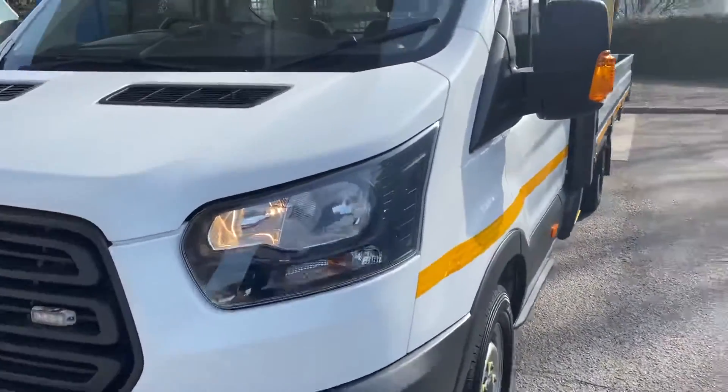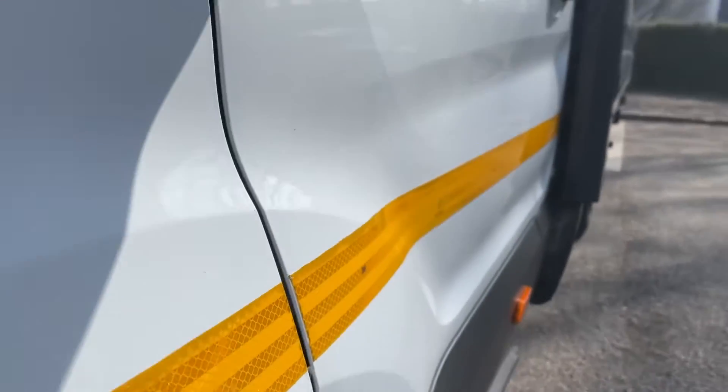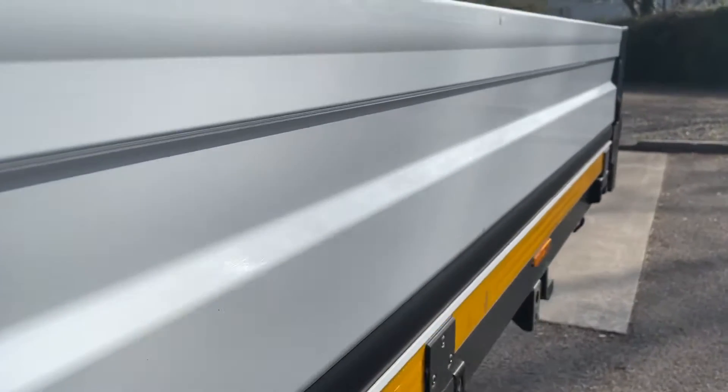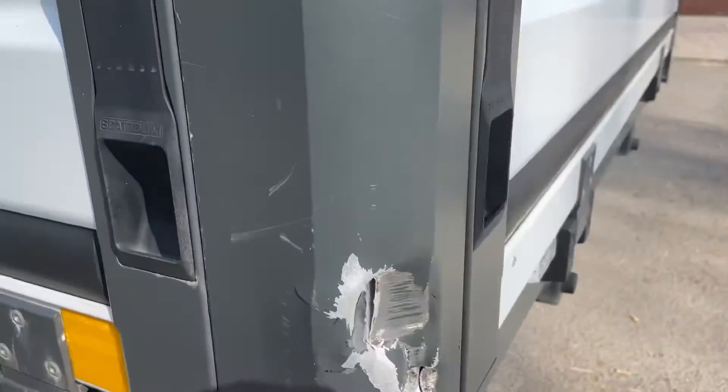So walking around the truck, it's in pretty good condition, I've got to say. The sides there — no dings there. Walking around the side of the drop sides, all pretty good. There is a ding on the corner there.